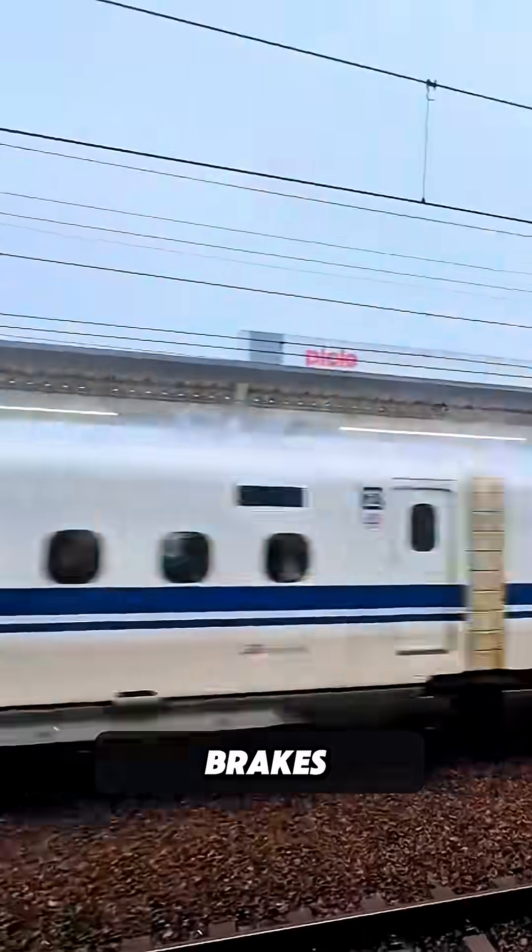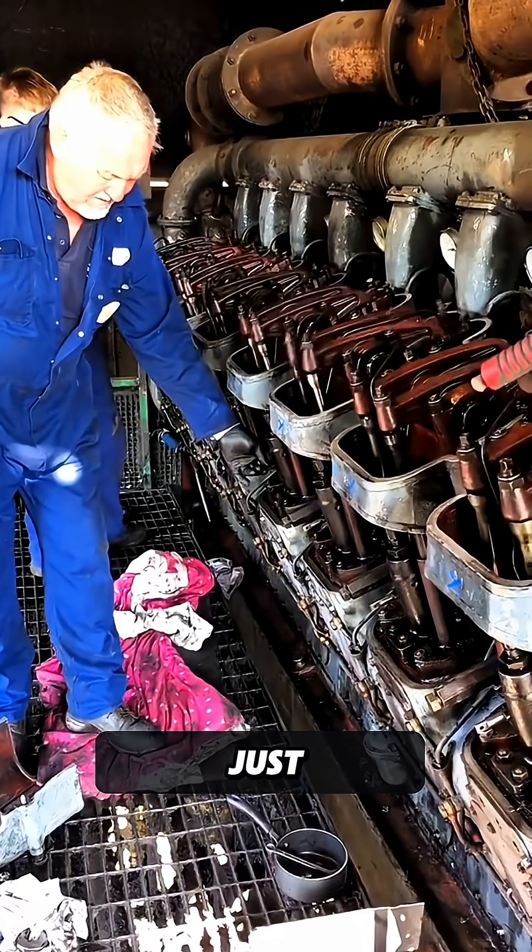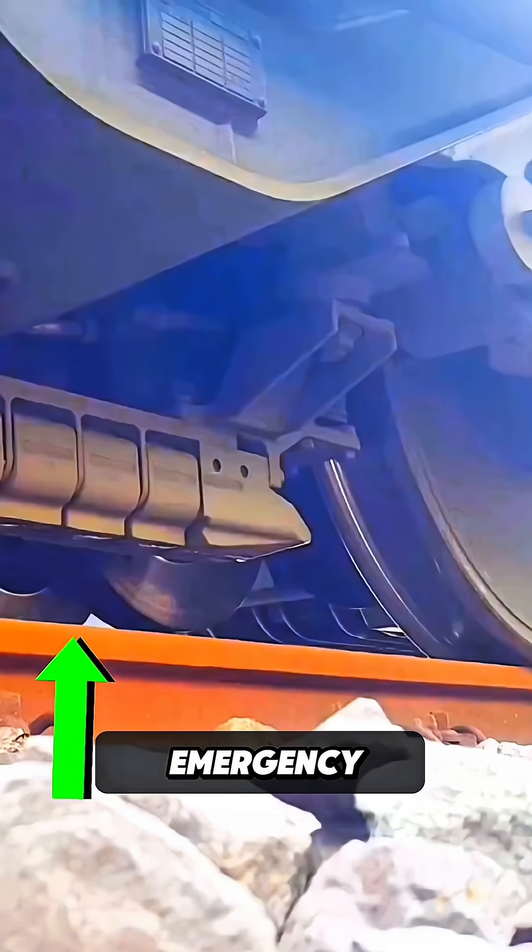Have you ever wondered what happens when a train's brakes fail? Trains have a complex braking system designed not just for regular stops, but also for emergency situations.